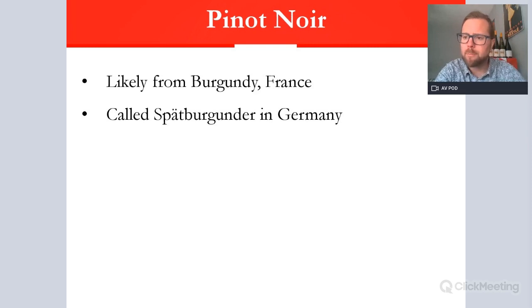It does have many other grape names — what we call synonyms, or alternative names across the world. One of the most famous outside of France is what the Germans call it: Spätburgunder, which actually means late Burgundy. That's another name you may come across for Pinot Noir if you are buying from Germany.